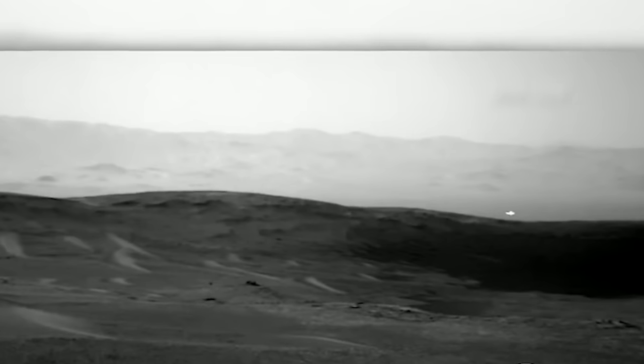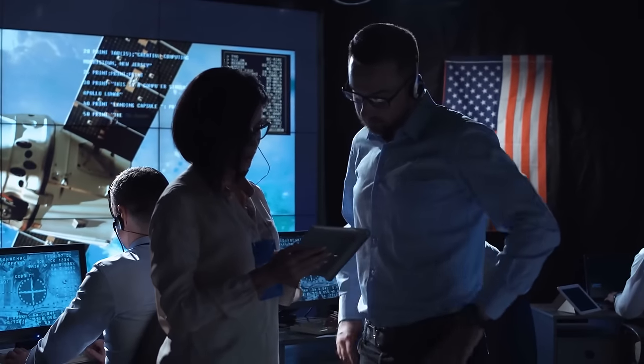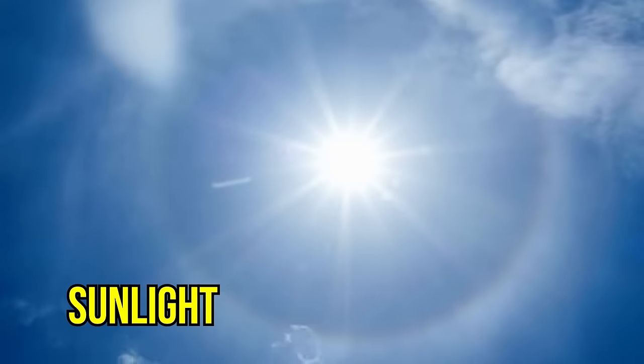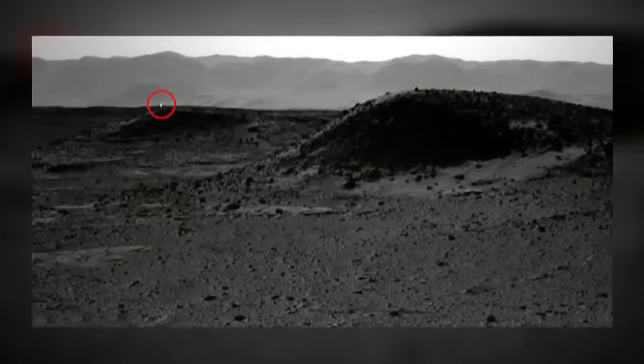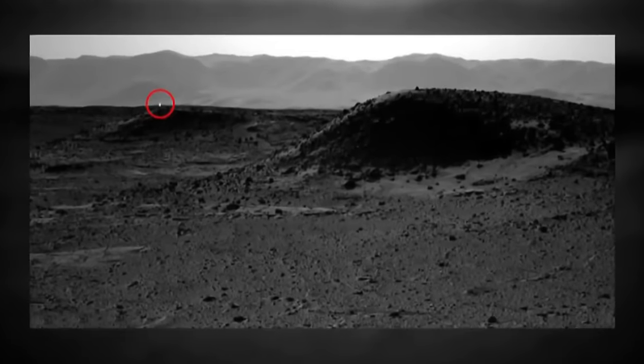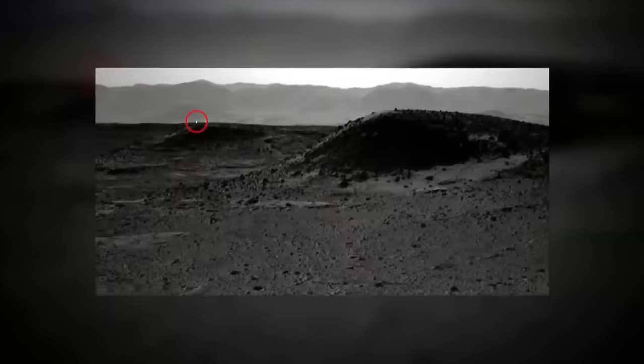In a recent black and white snapshot from the red planet, a mysterious bright glow was seen on a distant hillside. Some eagle-eyed observers noticed a tiny elongated white blob darting past rocky formations. While conspiracy theorists are quick to scream aliens, NASA's probable explanations lean towards cosmic rays, camera lens flares, or sunlight playing peekaboo with the rock. The rover has 17 cameras and has been our eyes on the Martian ground since 2012, and anomalies like these aren't new — Curiosity has a knack for catching peculiar lights in its Martian lens.